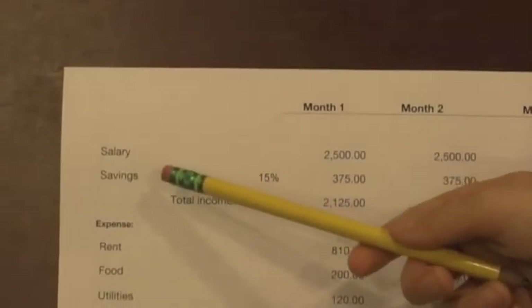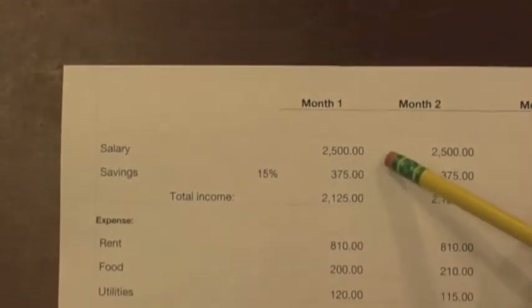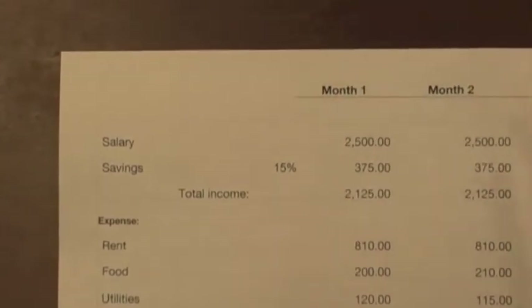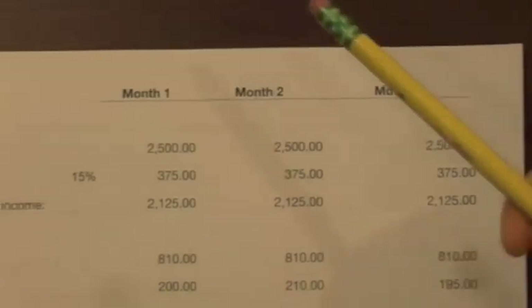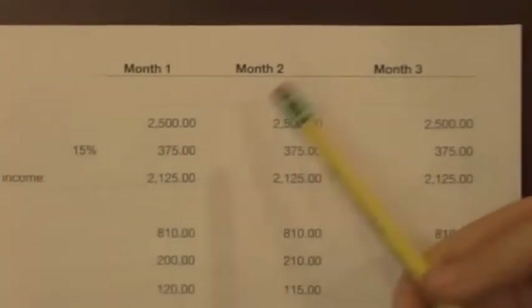My first column is the salary. I make $2,500 a month — the same for month one, month two, and month three. My savings will be 15% for all three of them, and my total income will be the same.